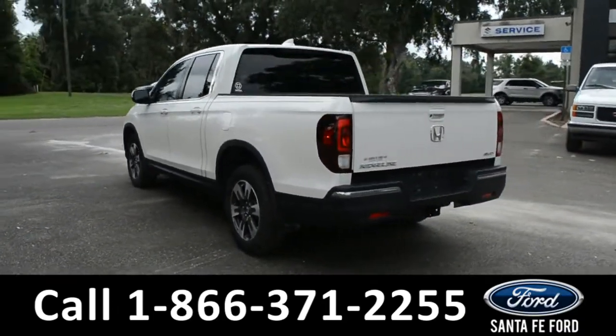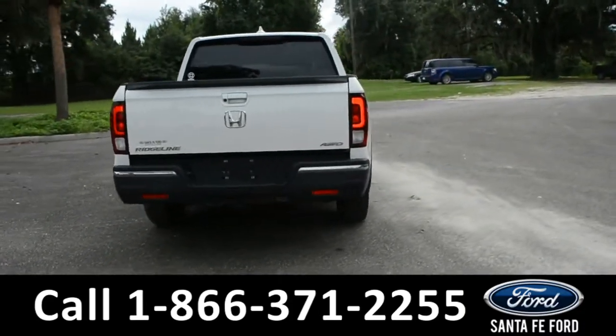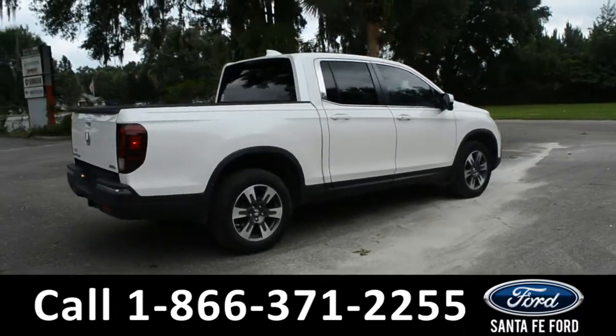For more information about this vehicle, you can visit us online at SantafeFord.com to view the Carfax. Now, let's go ahead and take a closer look at the inside.